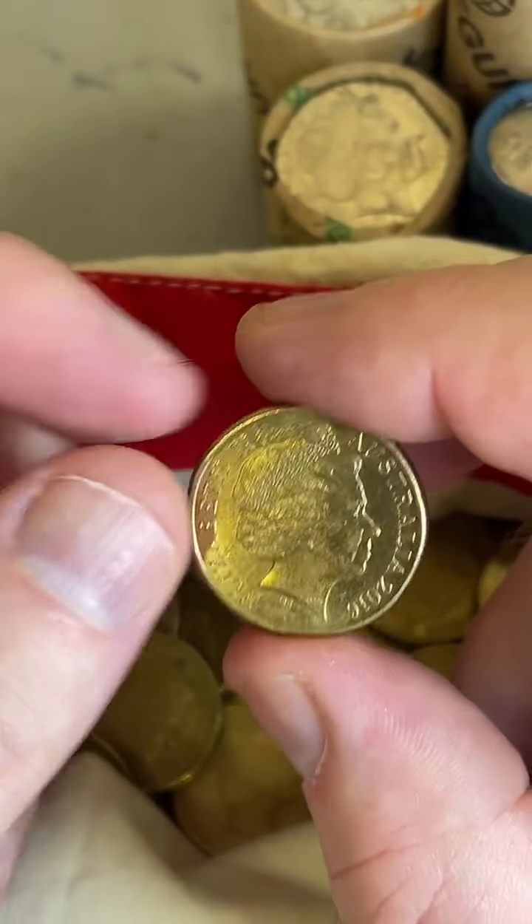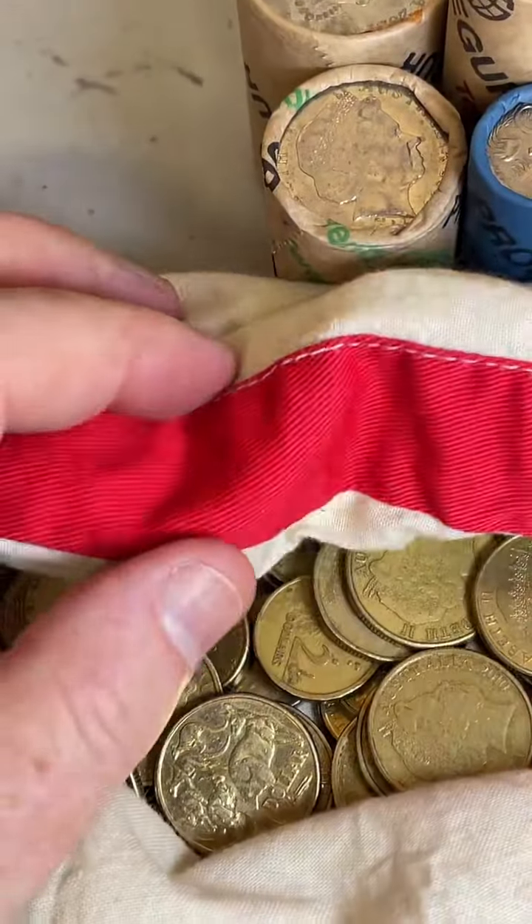High mintage — 30 million of those were minted. Pretty high mintage.